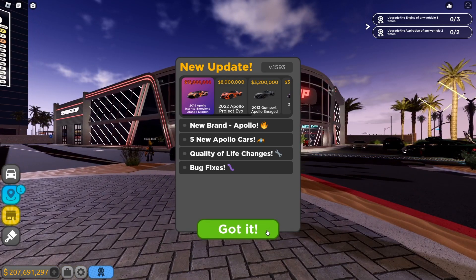And lastly, the 2022 Apollo Project Evo - oh my goodness! The price is 8 million dollars. Vehicle stats: top speed 255 miles per hour, 48% acceleration, 63% handling, 53% braking, 38% traction, and 38% net traction. The color of this car is sick - I'm excited, I'm buying this and putting red on it. So sick!